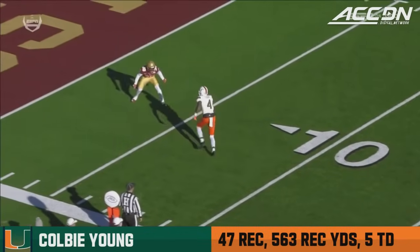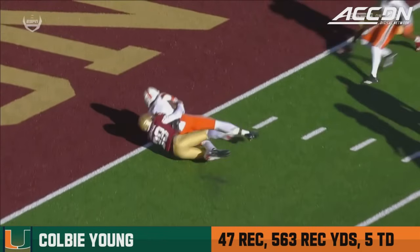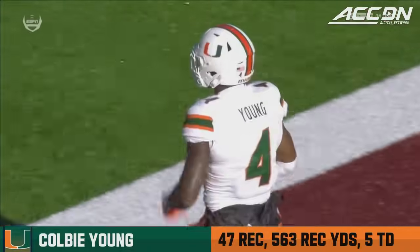Finishes off another long drive, taking advantage of the true freshman Tucker. And you just see the big guy Colby Young using his size on the slant — getting inside. Tucker's playing inside leverage man.